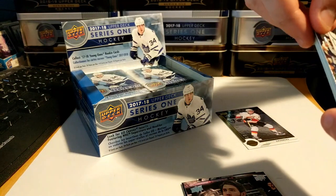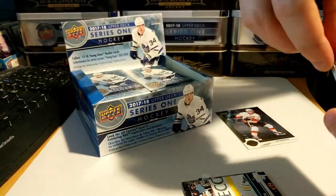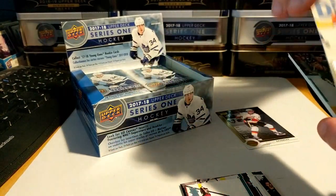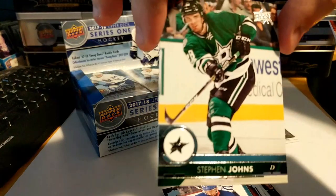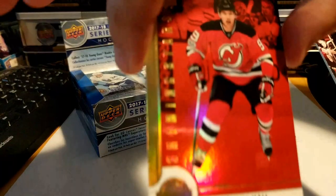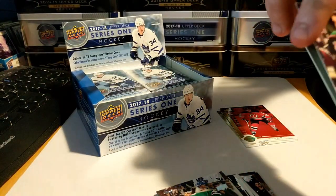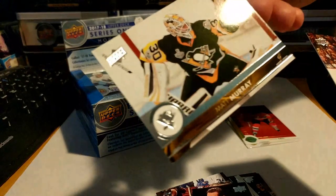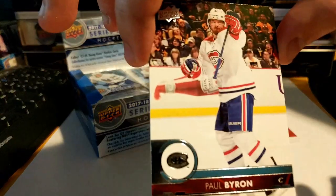Pack three holds: Rasmus Ristolainen, Richard Panik, Calvin de Haan, Steven Johns, another Shining Star in Taylor Hall, Oliver Ekman-Larsson, Matt Murray, and Paul Byron.